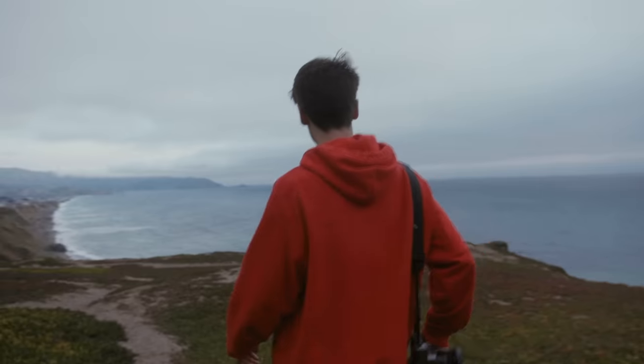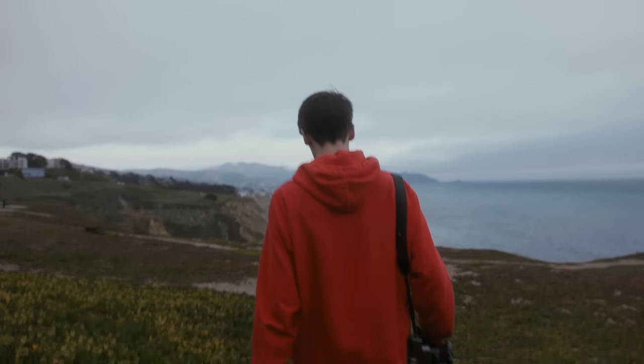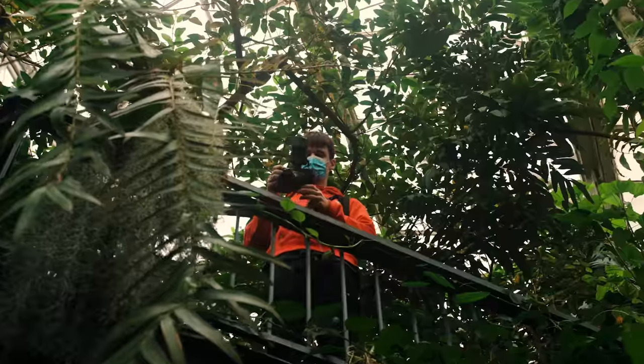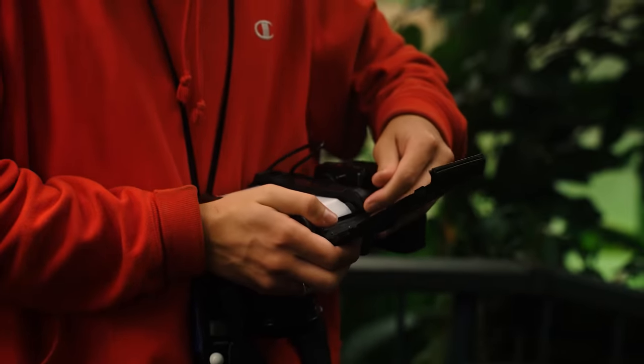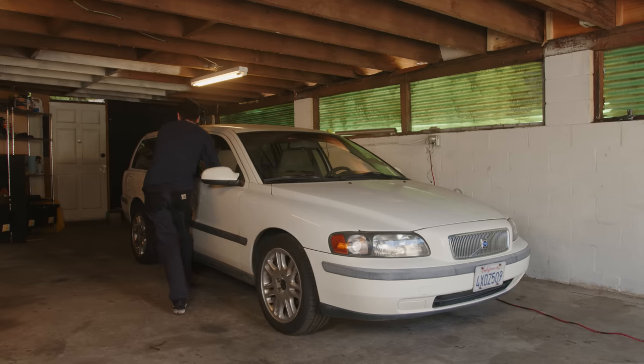For those of you who don't know me, my name is Willem Verbeek. I'm a photographer based in Los Angeles and for the past five years I've been doing a YouTube channel all about photography. I am by no means an experienced mechanic — I really don't know much about working on cars — but it's just something I've always wanted to learn. With this channel I just want to document my experience of learning to work on different projects.